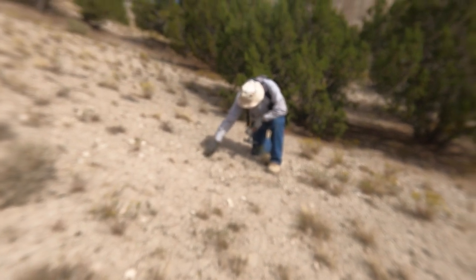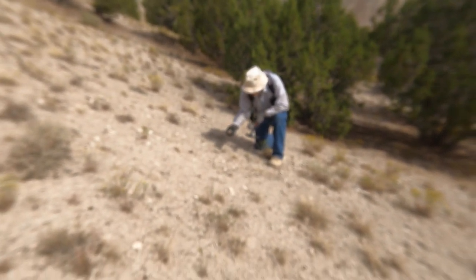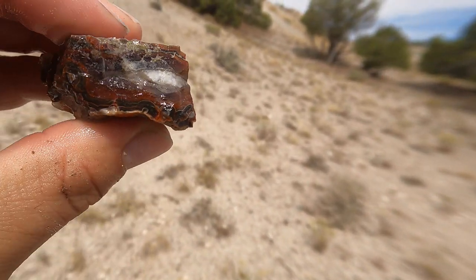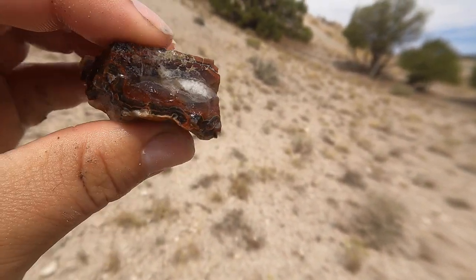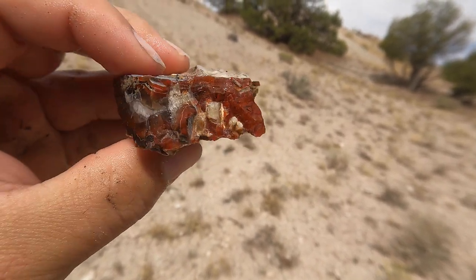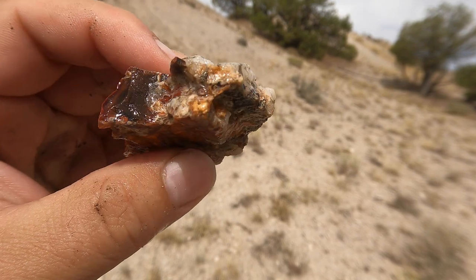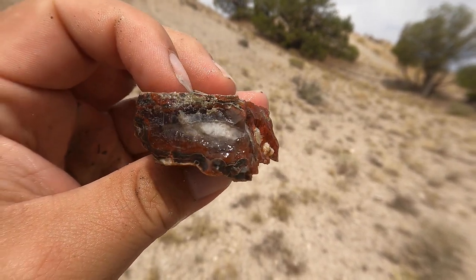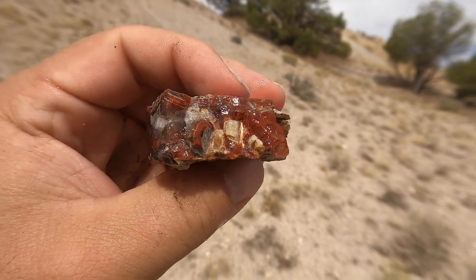My dad over there was like 'here' — he threw me a rock and I sprayed it off. Look at that! You've got a little bit of darker on the edge, look at those circles, and then it goes red and then white in the middle. Oh, that's beautiful. I can only imagine how good this is going to look when we cut it. Wow, look at that thing.